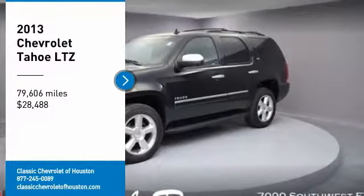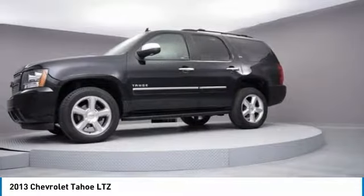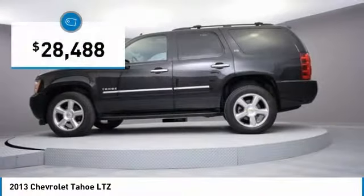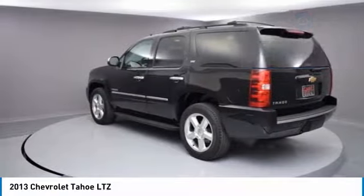We are pleased to show you the 2013 Tahoe. Tahoe has been the best selling sports utility vehicle, accounting annually for more than 25% of all full size SUV registrations in the United States, and is priced below $30,000. This vehicle has less than 80,000 miles. Here are some of this vehicle's great options.